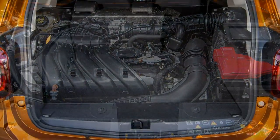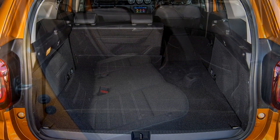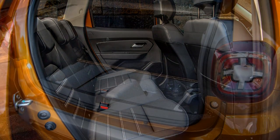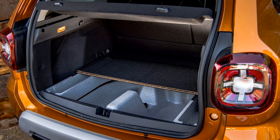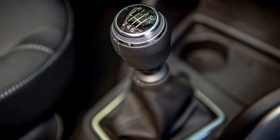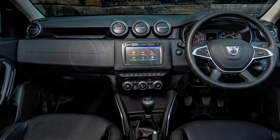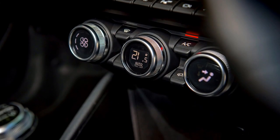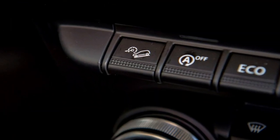As with other DASA models, the Duster can be acquired in an extremely basic access form. This costs just £995 — £500 more than the previous version — though DASA claims it offers lower like-for-like PCP finance costs, making it extremely affordable for those who don't have a lot of cash. Available only with the 1.6-litre petrol engine, the access version does without air con, a radio, and speakers, meaning many drivers will wish to step up to the Essential trim.